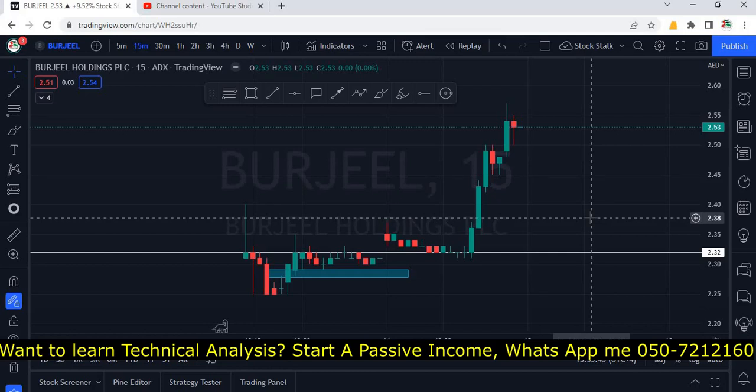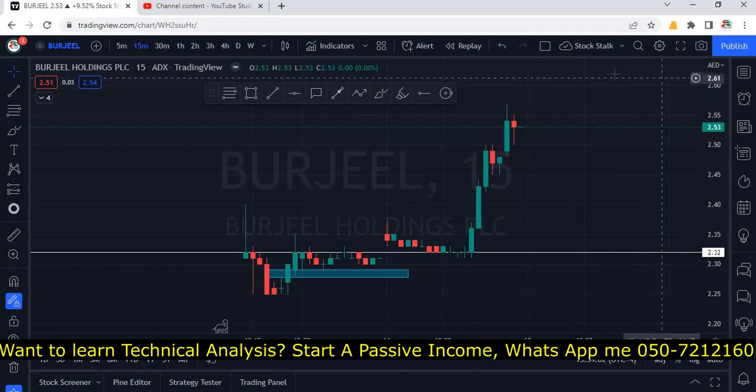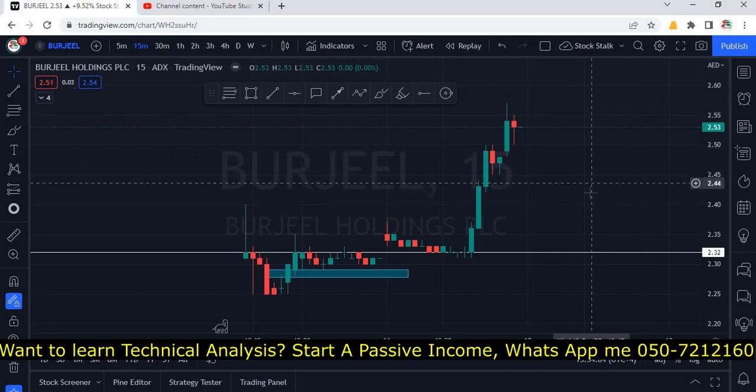Hello stock stalkers, welcome back. Very good momentum in Burjil today, and that too as per our trading plan. In case you have not seen my previous analysis on Burjil, please do not watch this video — I highly recommend you to watch that first. I will provide an I-card right at the top, and the link is in the description box below.